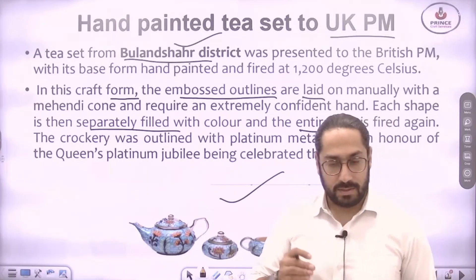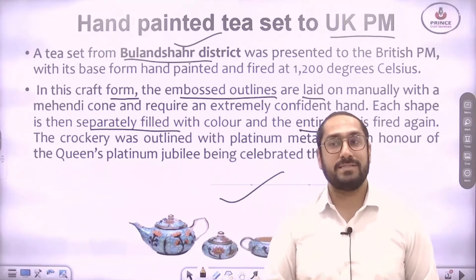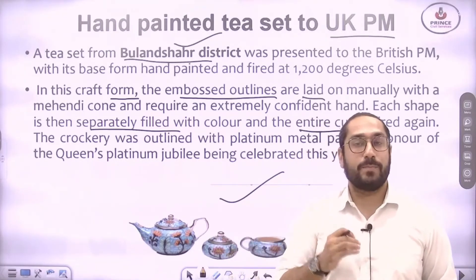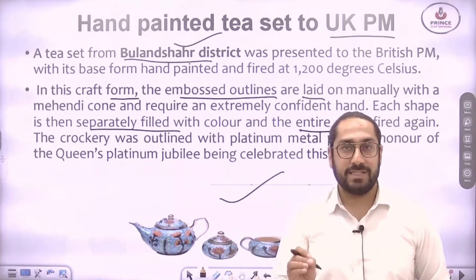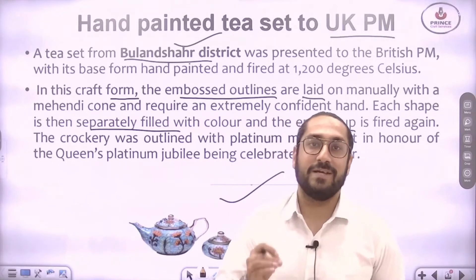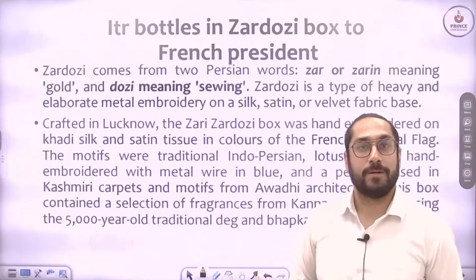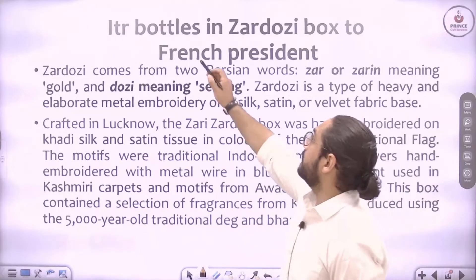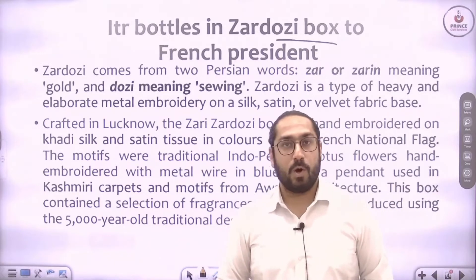Throughout this video, the products are mainly from Uttar Pradesh. There is an important scheme called One District One Product, where each district having a famous product is focused on and promoted. Buland Shehr pottery is one such example. Next is ittar bottles in a Zardozi box, given to the French President.